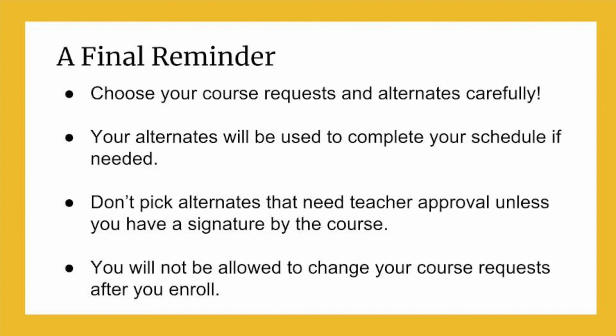Once you've completed your enrollment in February, your course request will be considered final and schedule changes won't be allowed. You need to carefully consider all the information you've received so you can make the best choices possible to prepare for your future.